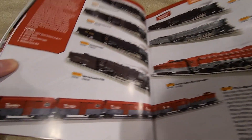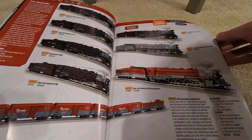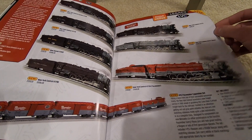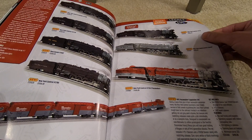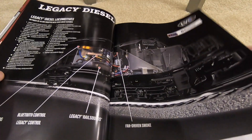You've got a Pacemaker box car set at the bottom for $500 with a minimum curve of O31, and there's a Vision box car in there, so it should have some sounds and cool stuff.